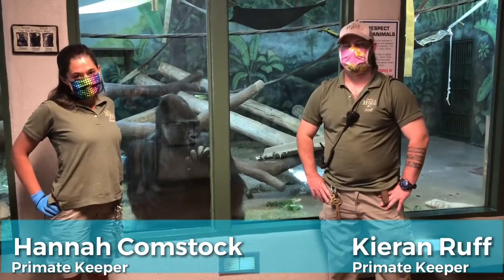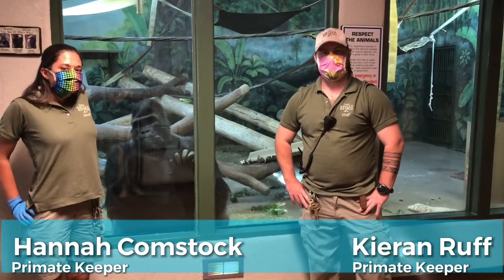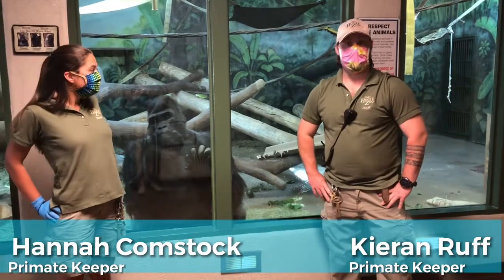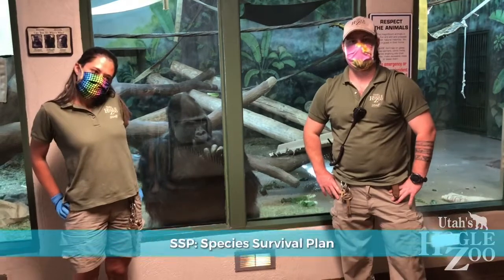Hi, my name is Hannah. I am a great ape keeper here at Utah's Hogle Zoo. And my name is Kieron. I'm also a great ape keeper here at Utah's Hogle Zoo. And today we are talking about the family tree of our gorilla troop as well as the SSP that we're involved with.